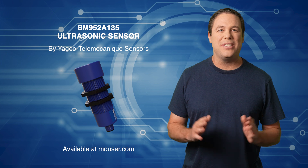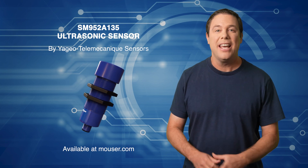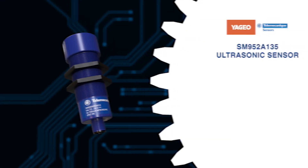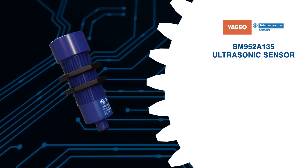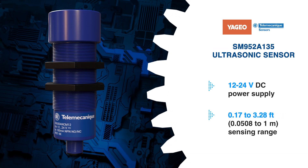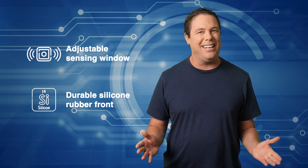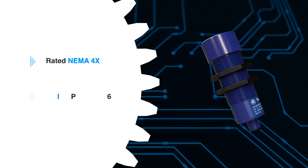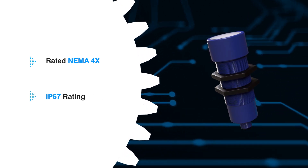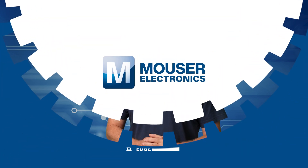The Yageo Telemechanics Sensor SM952A135 is a cutting-edge dual-level ultrasonic sensor from the Hyde Park series, designed to elevate your detection and alarm applications. With its sleek cylindrical M30 design, this sensor operates on a versatile 12–24V DC power supply and boasts an impressive sensing range of 0.17 to 3.28 feet. Featuring an adjustable sensing window and durable silicon rubber front, the SM952A ensures reliable performance in any environment. Rated NEMA 4X for indoor use and equipped with an IP67 rating, it combines innovation with durability — the perfect choice for your next project. Check them out today at Mouser.com.